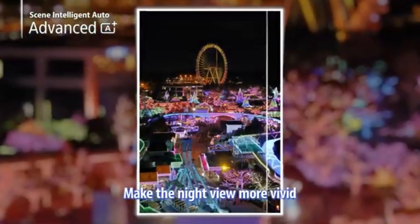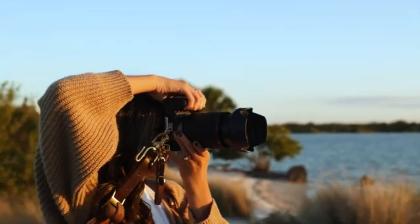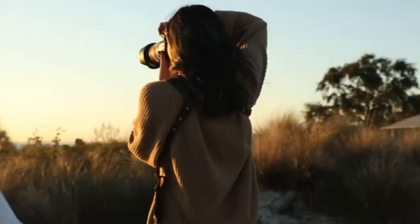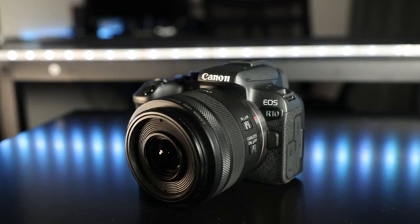Today, we're diving into five incredible cameras that stand out from the crowd, each bringing something unique to the table. By the end of this video, you might just find your next perfect lens companion. So let's explore these top contenders.